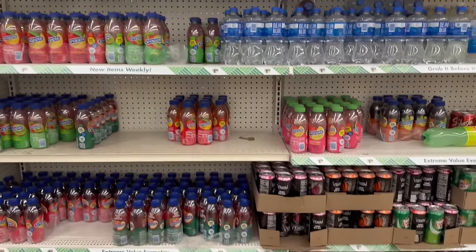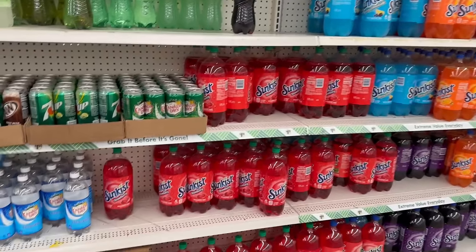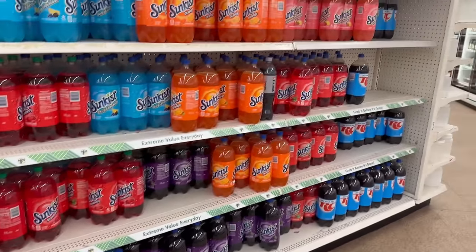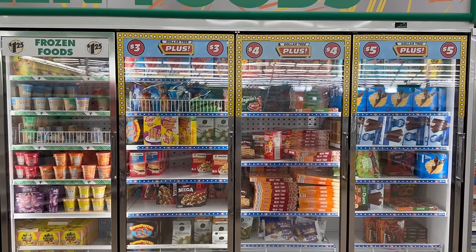The drink area is massive over here - they have like every drink you could think of. Here's the freezer section, with items at $5, $4, $3, and $1.25.